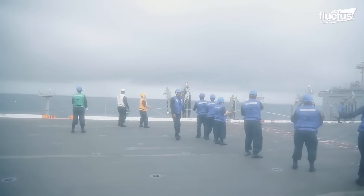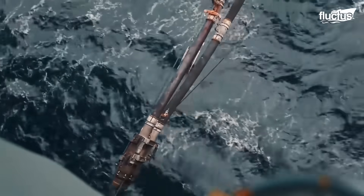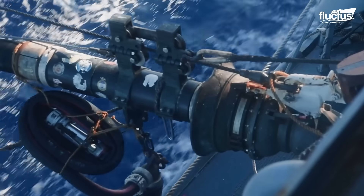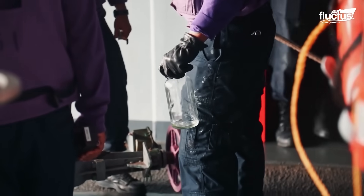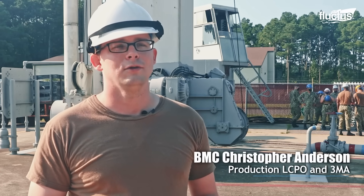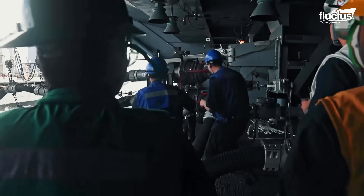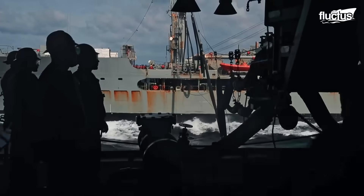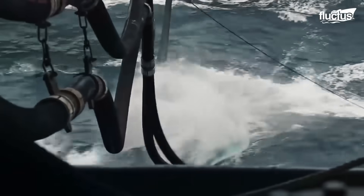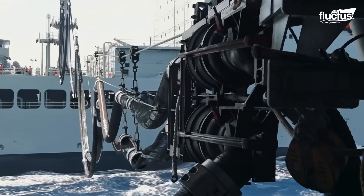A connecting line is first passed between the two ships, establishing a secure link. This line is then used to guide a long fuel hose across the gap. Once connected to the carrier's fuel system, the hose allows fuel to be pumped directly from the supply ship, all while both ships remain in motion. The process carries risks — from blocks and rigging not being set up correctly, to the delivery ship lacking proper equipment, to small notches in the probe receiver causing difficulties that can make underway replenishment nearly impossible. This precise and coordinated process is vital for keeping carriers mission-ready during prolonged deployments.